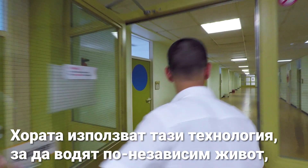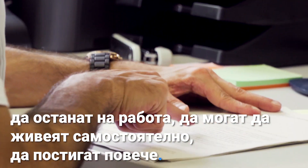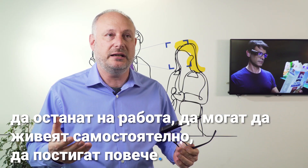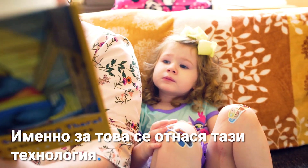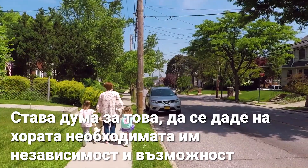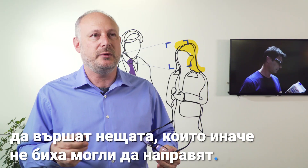People are using this technology to lead a more independent life, to stay at work, to be able to live independently, to achieve more. And that is what this technology is about — giving people the independence that they need and empowering them to do the things that they would not otherwise be able to do.